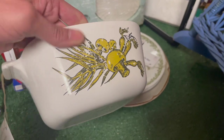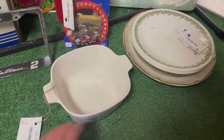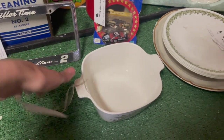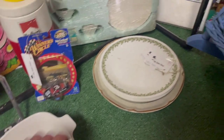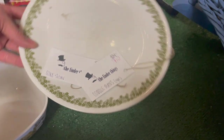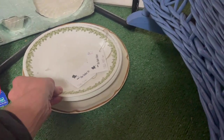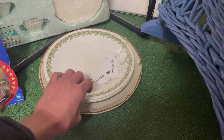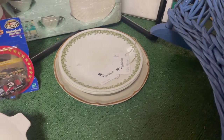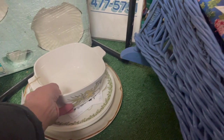Ooh, we have a mushroom — Corning. That's a pattern I've never seen either. $16, some scratches on there. Then the spring blossom. $10 for $4. Maybe if it was like $5 I would do it. I'm going to leave those.